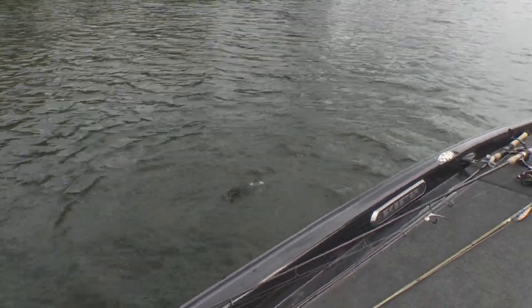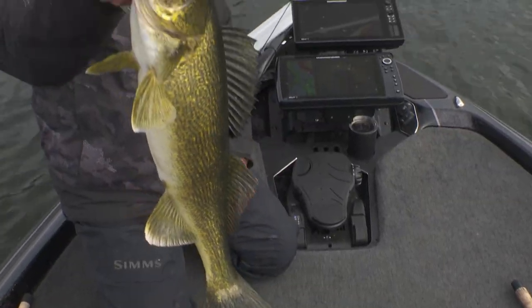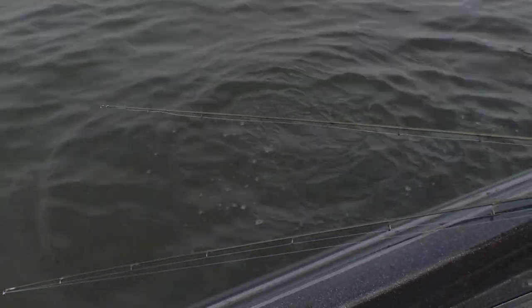Wow, these walleyes are mean. Yeah, they are, and they're nice quality too. They are mean — that's a beautiful walleye. It's like, you know, four pounds. You'll probably catch 30 walleyes in a day and you'll probably average four pounds. My goodness gracious.